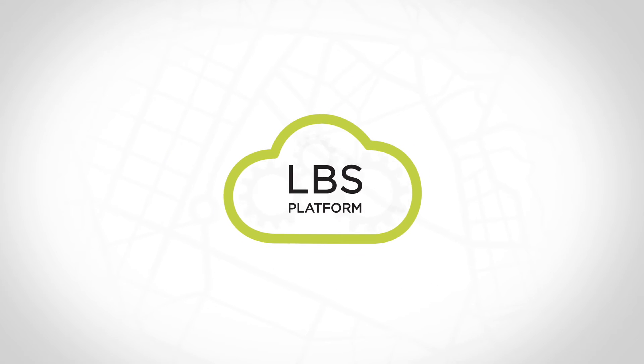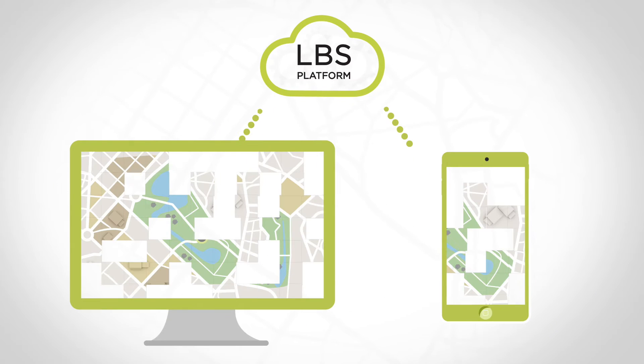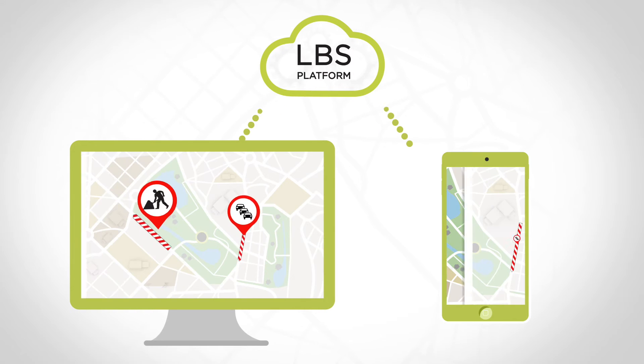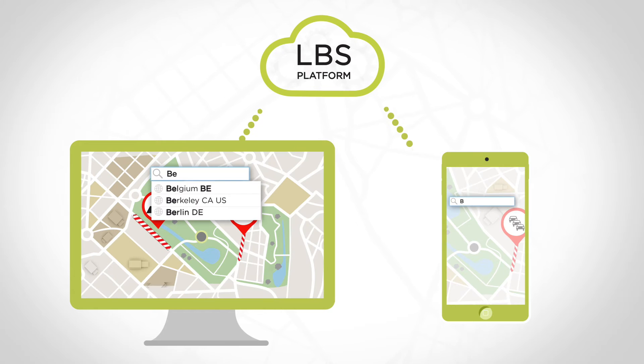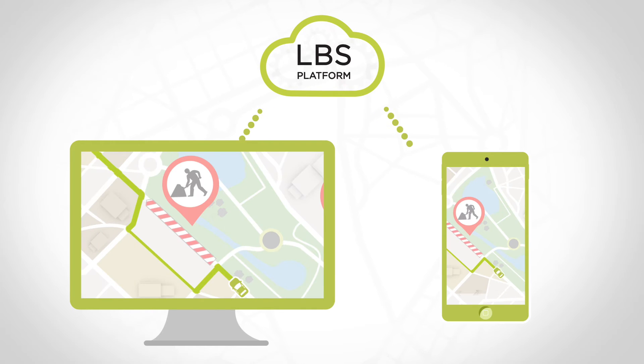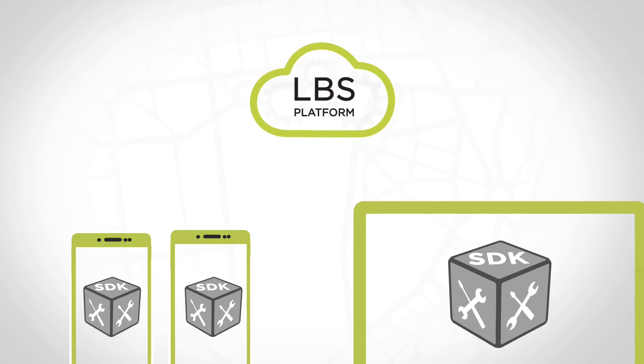TomTom has developed a suite of easily accessible APIs and SDKs. This platform provides developers with the freshest map tiles using the best-in-class traffic information for display. An error-tolerant search and geocoding service for finding addresses and POIs is also provided, as well as a routing service providing optimal routes and ETAs considering real-time and historical traffic information. By offering a full suite of REST APIs,